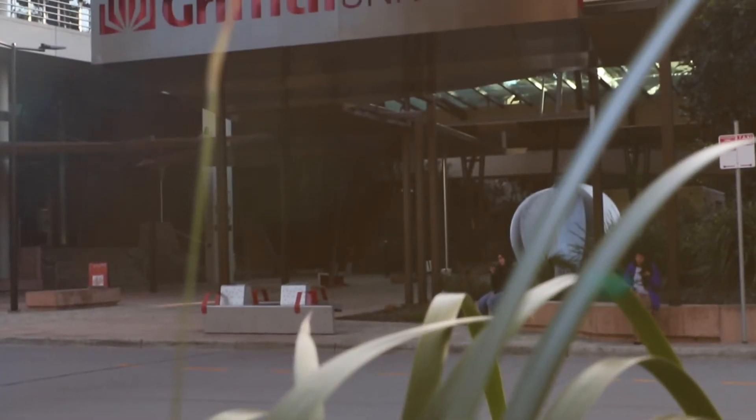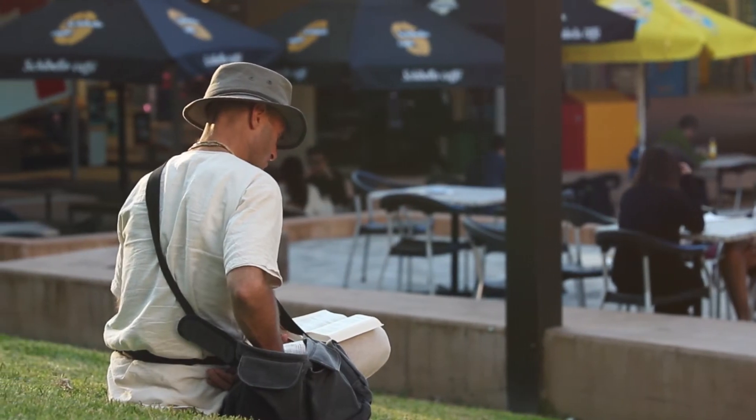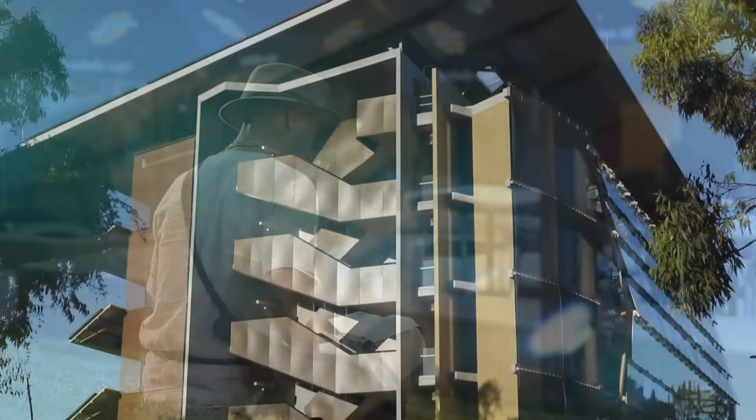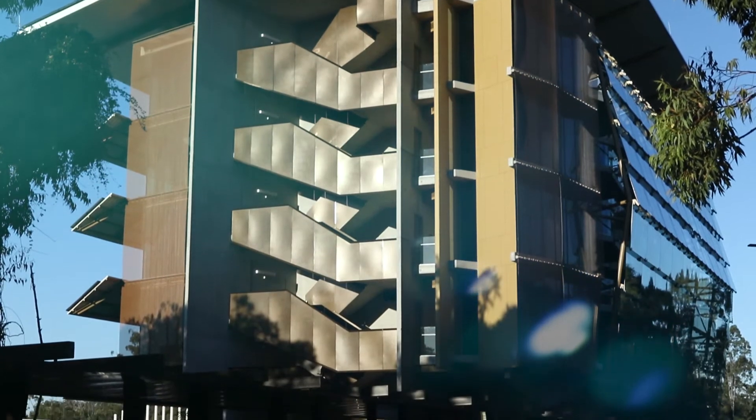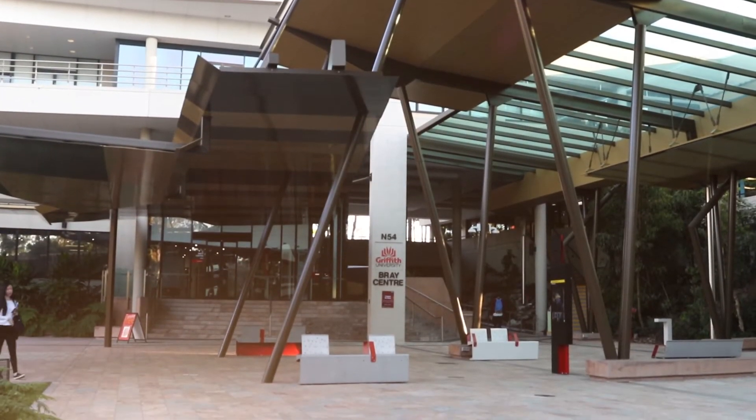Griffith University, located in the southern side of Brisbane, has got five campuses spread from the city where our Southbank campus is all the way down to the Gold Coast. Our Gold Coast campus is now our primary largest campus and we continue to grow now past 40,000 students.